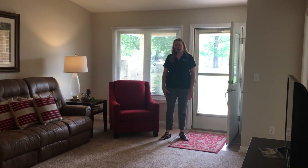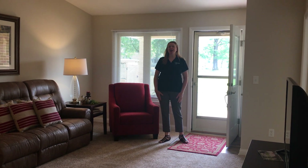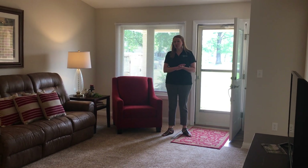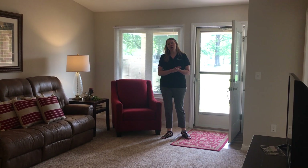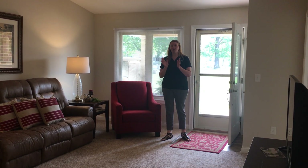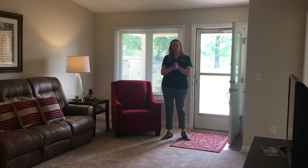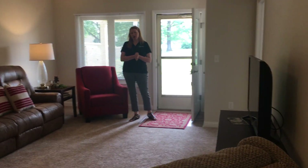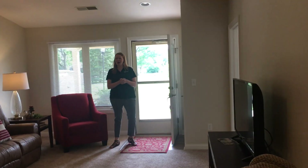Hi everyone, happy July! I know it's hard to believe that July is already here. If you've not had a chance this summer to come visit us, we want this opportunity to bring Otterbein to you through this video. I am here today in our featured home of the month, 620 here in court. This is a large two-bedroom patio home.